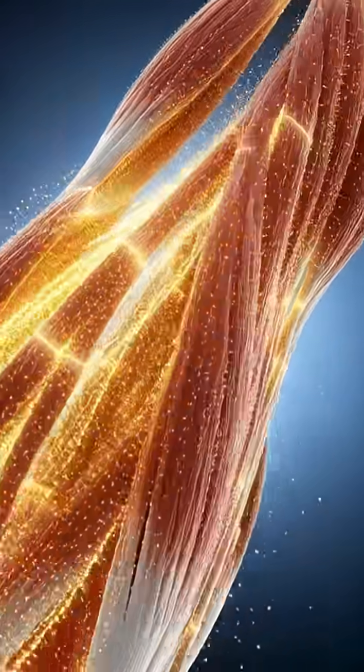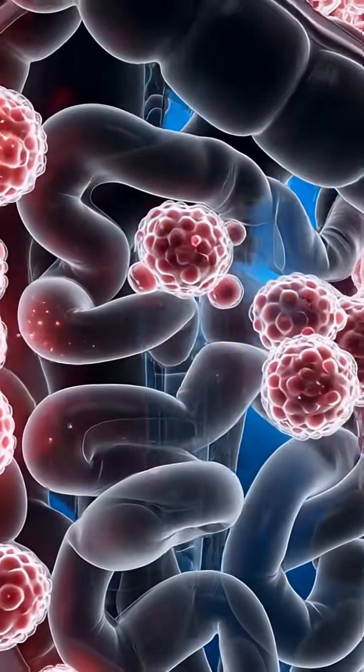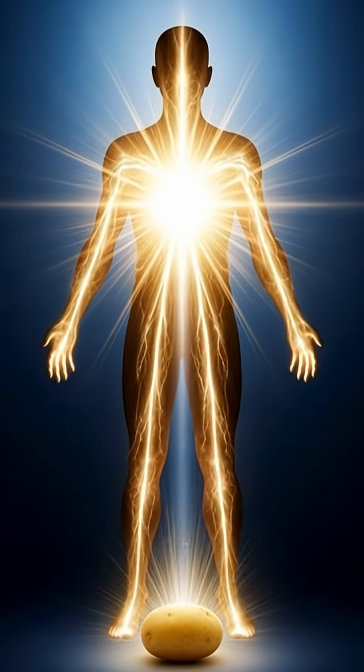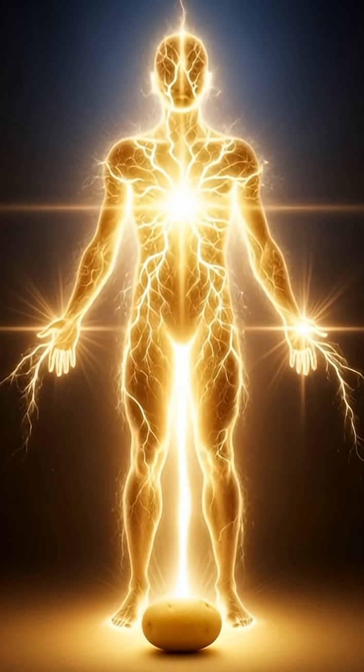Fiber moves through the gut, sweeping waste, supporting microbiome balance, and keeping digestion smooth. As nutrients spread, the body gains steady energy, improved mental focus, better gut movement, and overall metabolic support, making potato a clean, comforting source of nourishment.